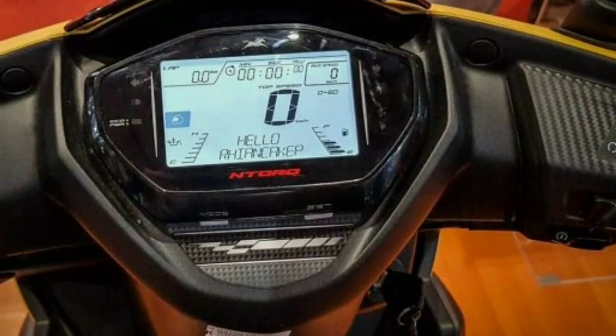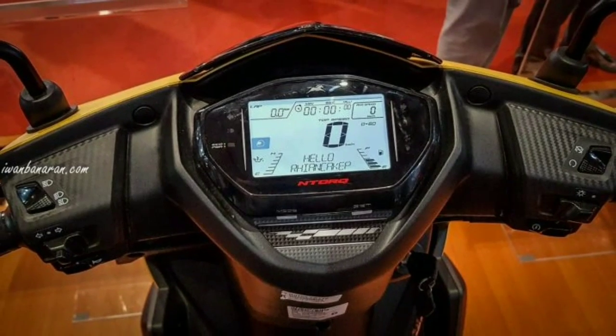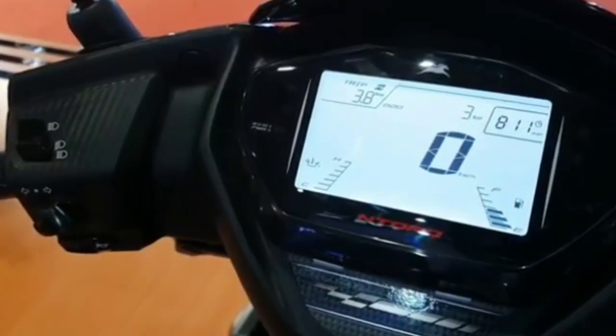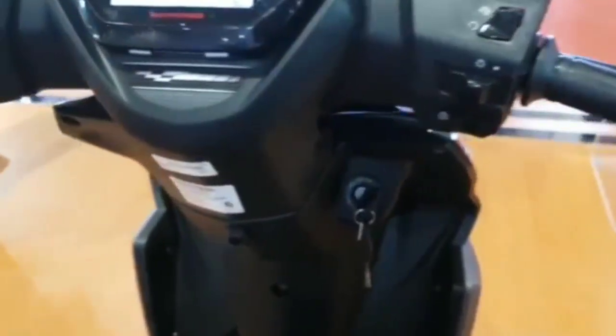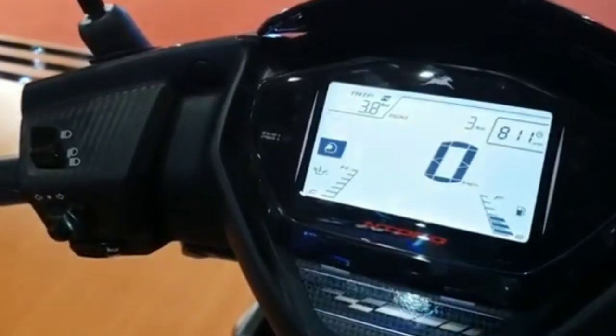Di bagian speedometer, TPS 125 sudah dibekali model full digital. Speedometer ini bisa menunjukkan average speed, konsumsi BBM rata-rata, top speed, akselerasi dari 0 sampai 60, serta suhu engine — semuanya sudah ada di tampilan speedometernya. Ini mantap.